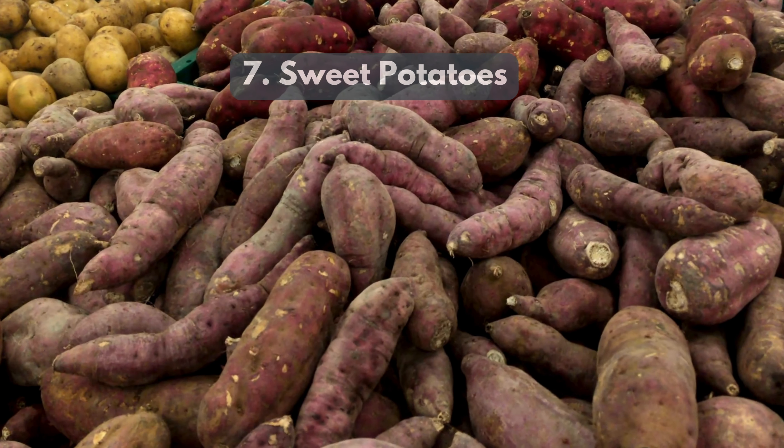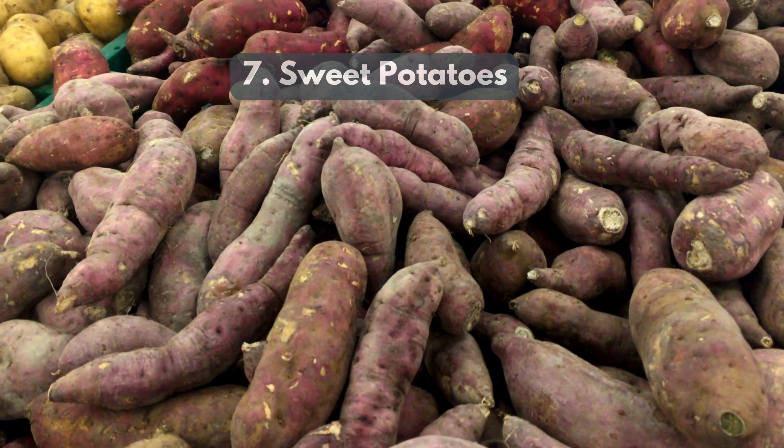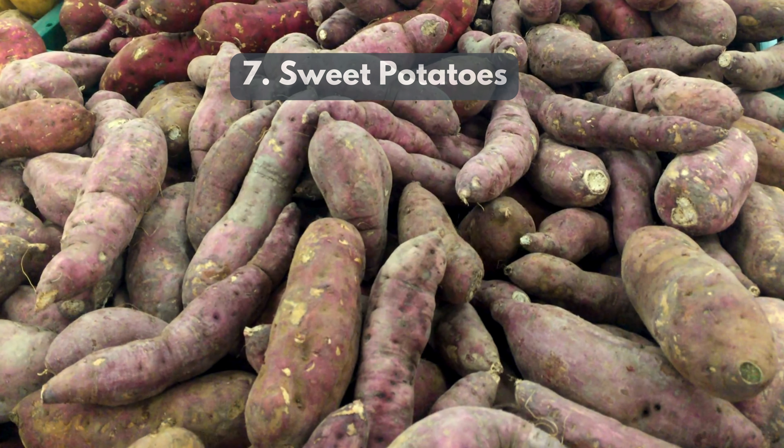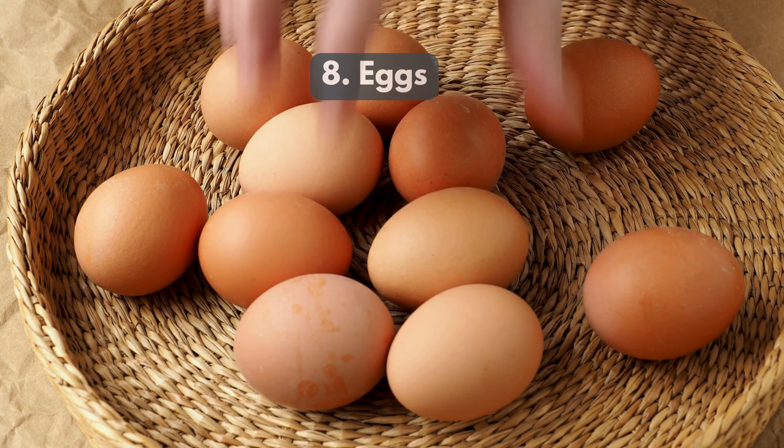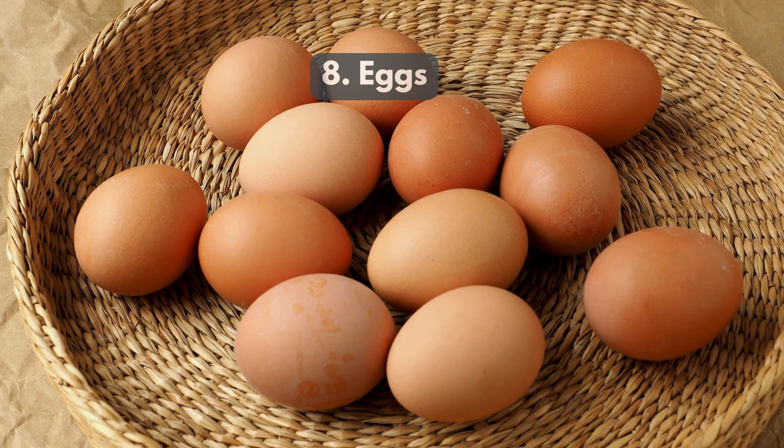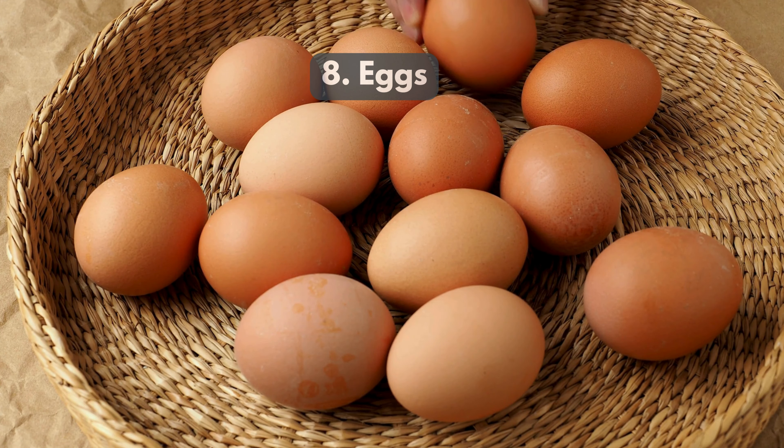7. Sweet Potatoes — rich in beta-carotene, sweet potatoes support skin health and provide steady energy. 8. Eggs — an excellent source of protein, helping to repair tissues and maintain energy.